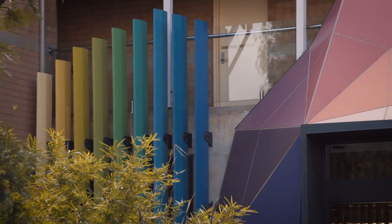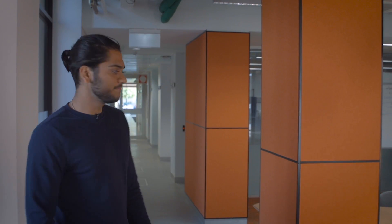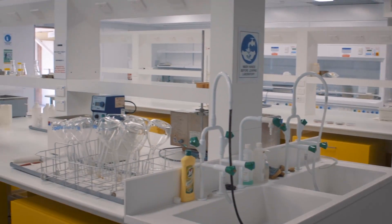This is the entrance of Building 706, where we have all our chemical and metallurgical labs. This is one of our state-of-the-art labs, where we study hydrometallurgy and do several experiments and research work.